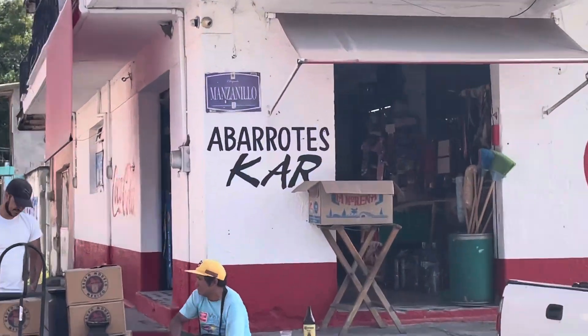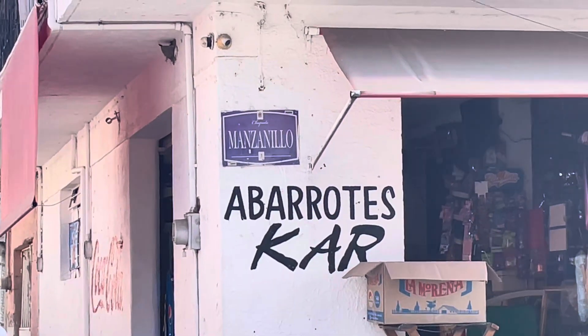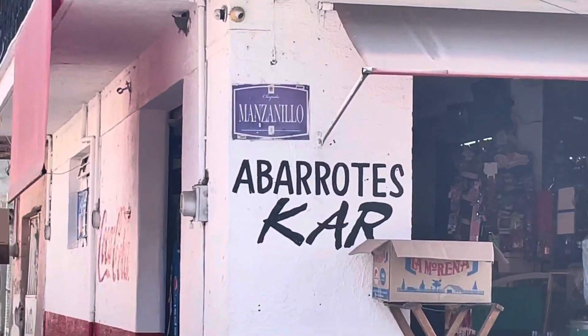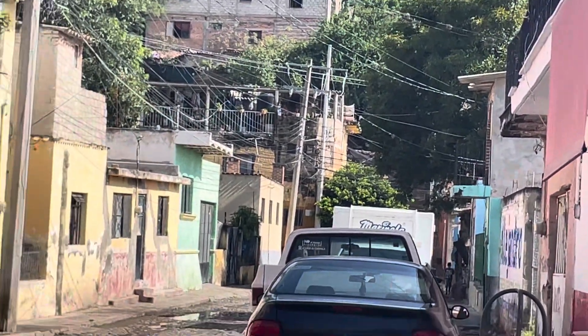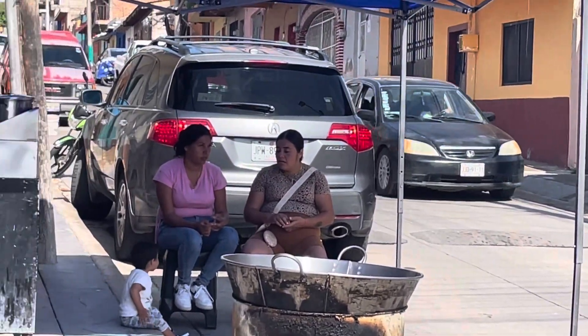I'm going to start another video right here. Here's the name of the street. That's looking up on the hill. This is the street that goes down the hill, and here's a car coming down the hill.